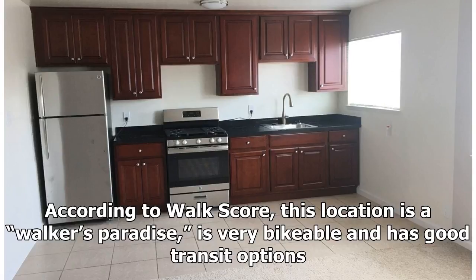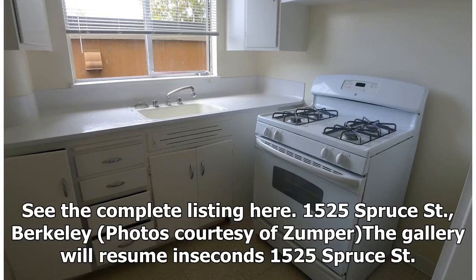According to Walk Score, this location is a walker's paradise, is very bikeable, and has good transit options. See the complete listing here.